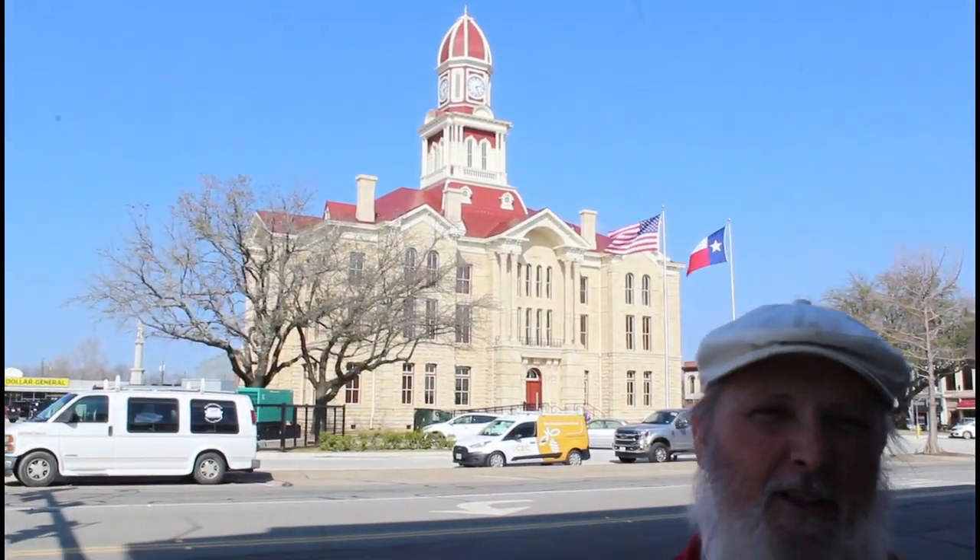We are in Bonham, Texas today. Behind me you can see the Fannin County Courthouse built in 1888. It's very similar to the Hood County Courthouse because it was built by the same architect. The view of the courthouse coming into town is absolutely stunning — you round this curve on the highway and there it is off in the distance. All you see is the courthouse and it's absolutely gorgeous. This is a beautiful town and they're very proud of it, and they should be.